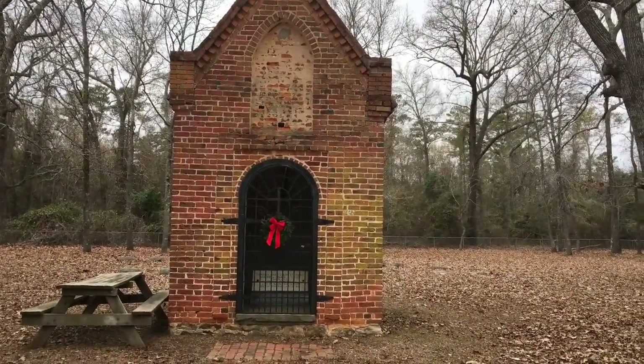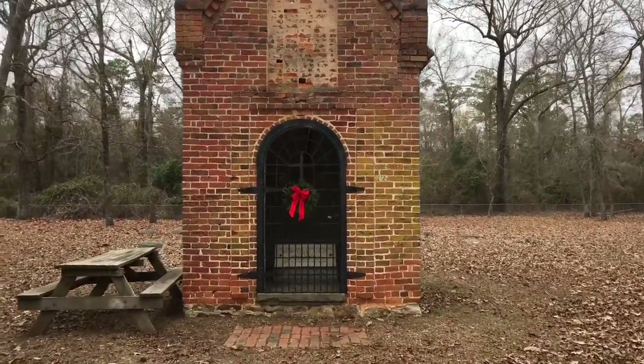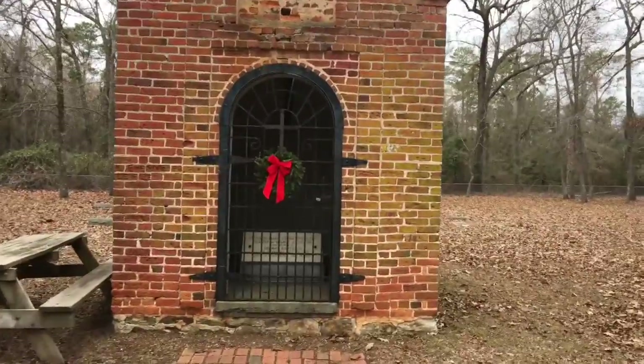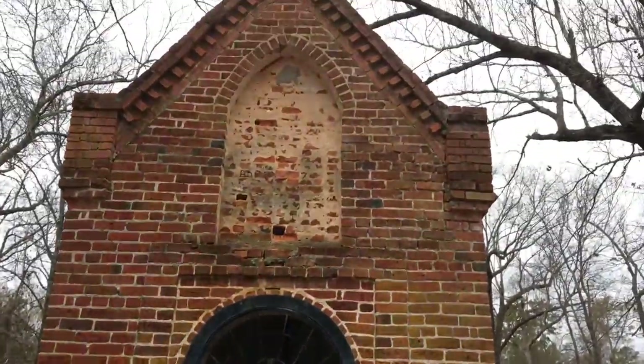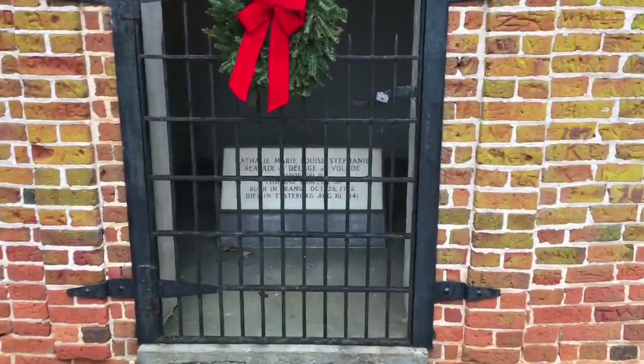I believe this is actually the burial site of General Sumter's daughter, or his son's daughter. Looks like there used to be something embedded in there before.